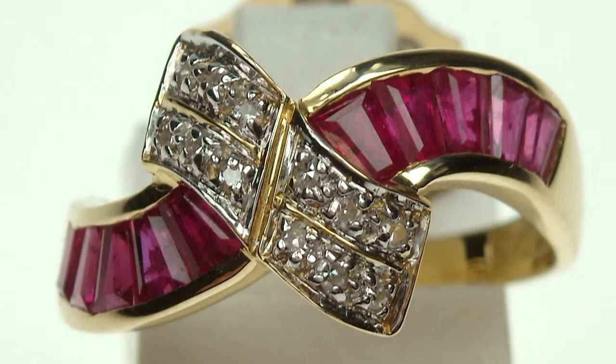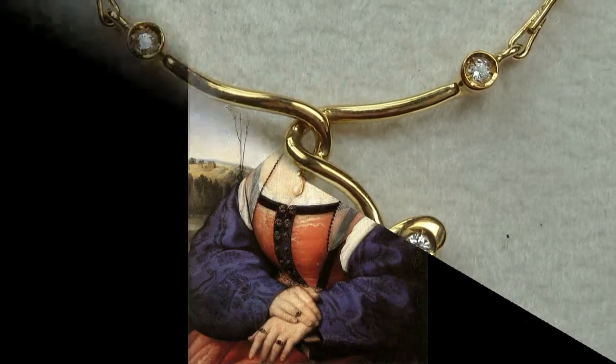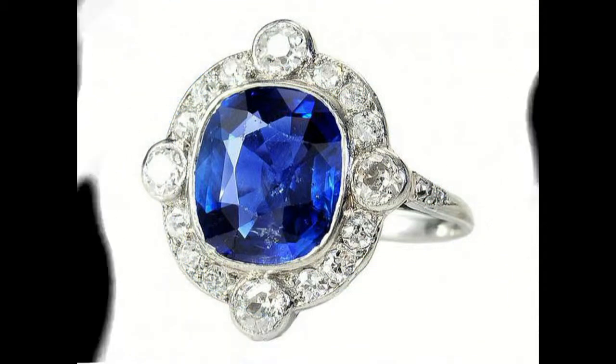Natural rubies are very often included and it is difficult to find large specimens. It's rare to see an eye-clean ruby in exceptional size, because the environment where the ruby forms makes it difficult for the crystal to grow. The story is different for the sapphire — the blue stone is easily found in bigger sizes and less included.